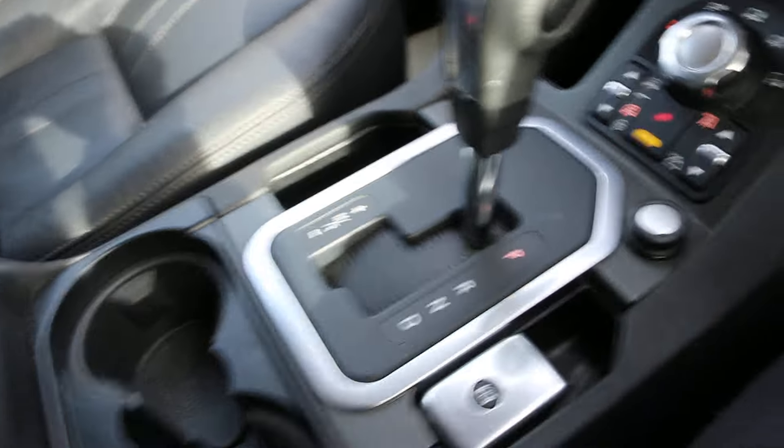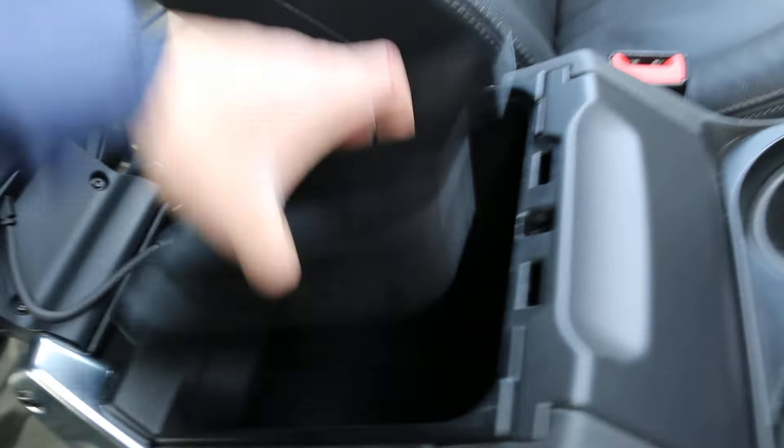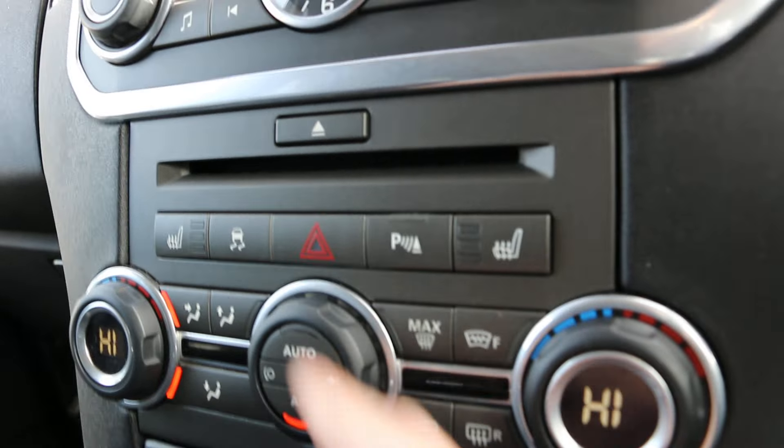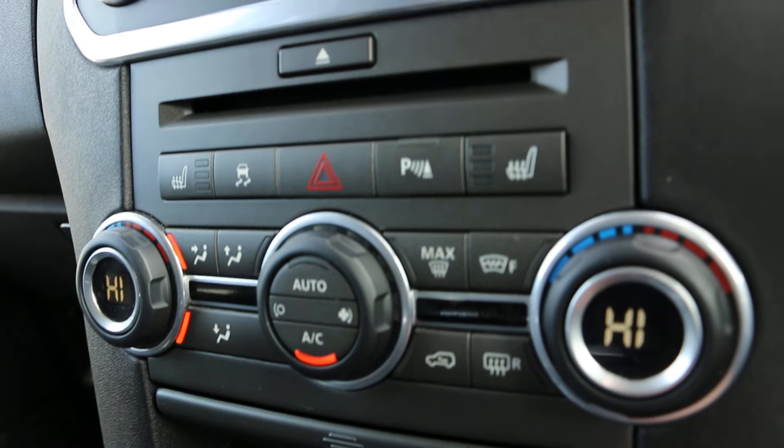A multi-functional steering wheel with cruise control on the left-hand side and voice commands on the right-hand side. It's got automatic transmission, terrain and height adjustments. There's a storage compartment under it with a USB slot and iPod connectivity in there. Dual-zone climate control air conditioning.